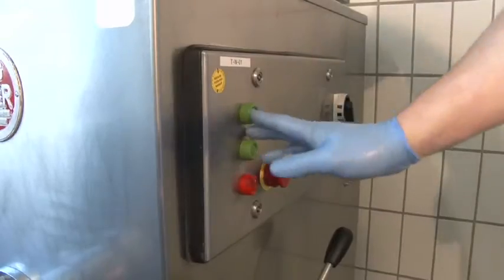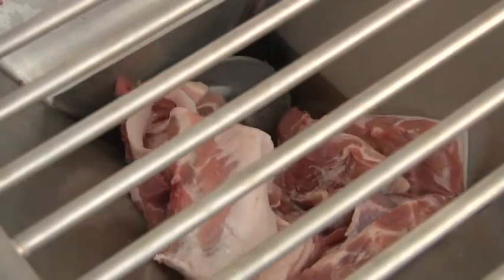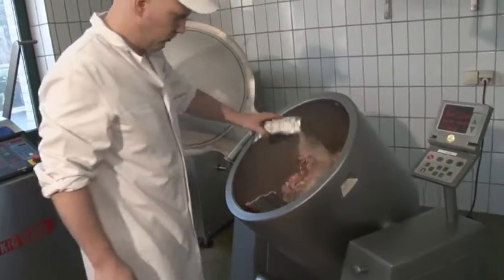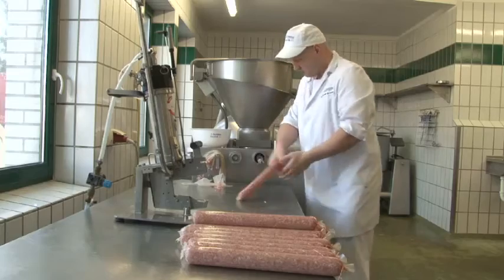Whether it concerns a classic process where meat and pork belly are minced and mixed, or an alternative method where meat and frozen fat go in the cutter before adding starter cultures and ripening mix with seasonings, and when applicable, dipped in solution with our mould culture.